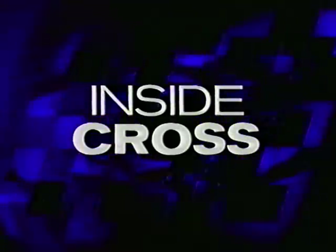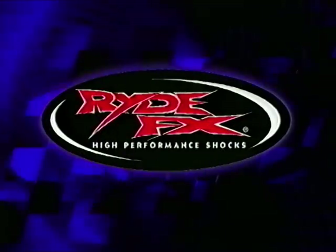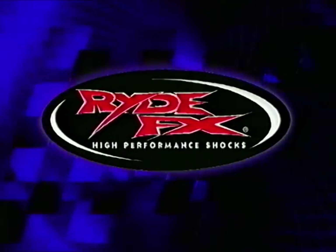Now let's go down to Greg Kramer for Inside Cross, brought to you by RideFX high-performance shocks. Here's Greg.